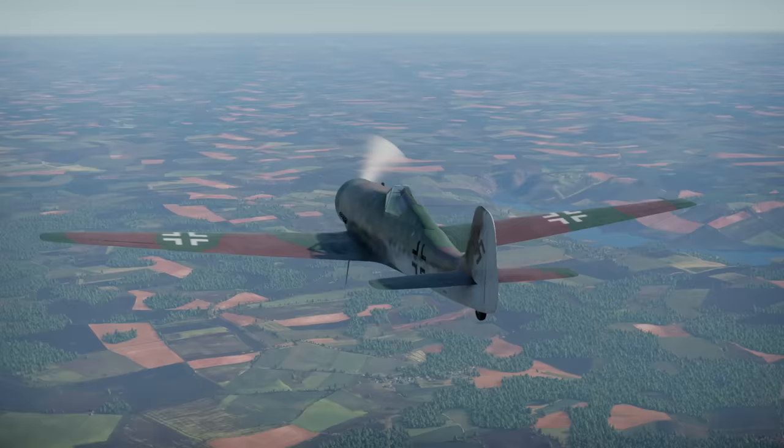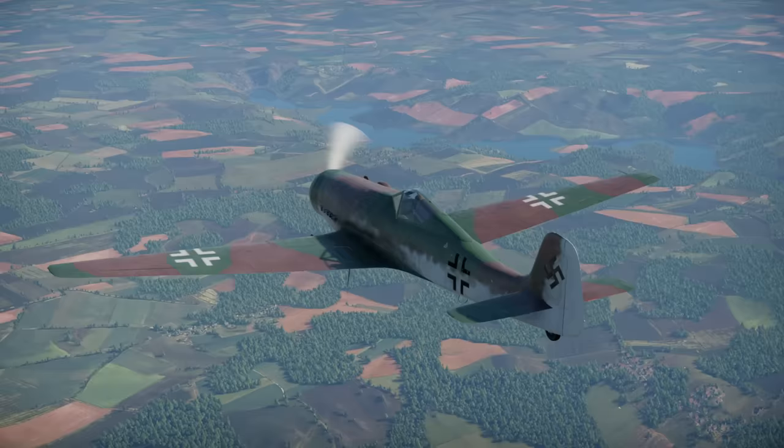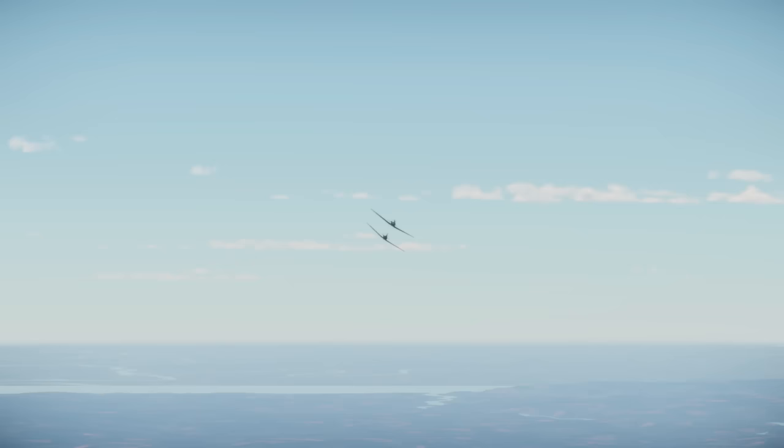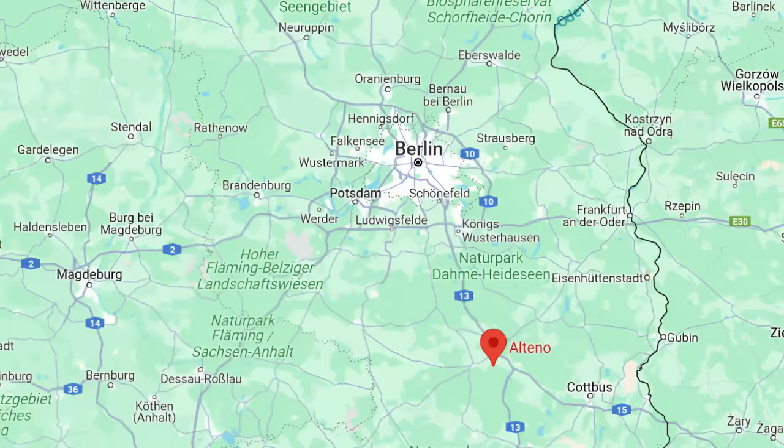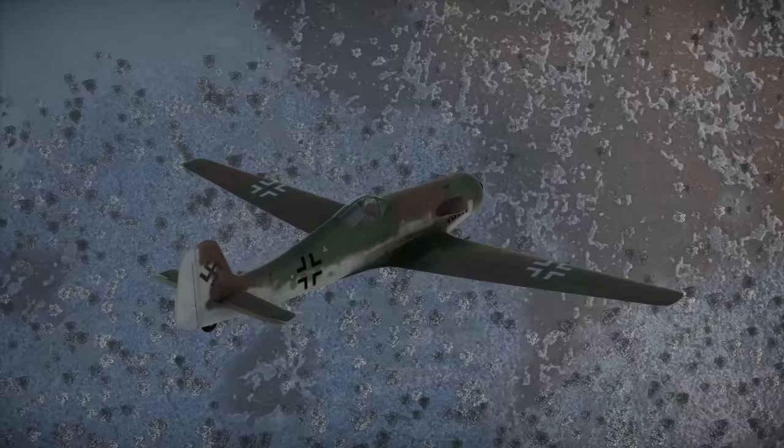The first operational unit equipped with the Ta-152 was the third Gruppe of Jagdgeschwader 301. First examples were delivered on 27 January 1945. Pilots accepted 11 H-0 variants and flew them to their airbase at Alteno, south of Berlin. One aircraft was lost on a practice mission on 1st of February after it entered a flat spin and crashed, killing its pilot.